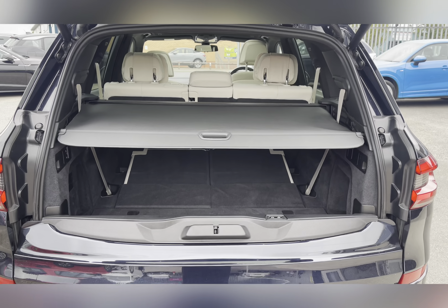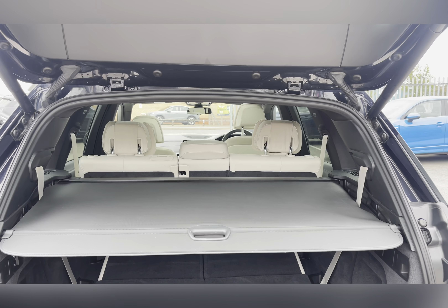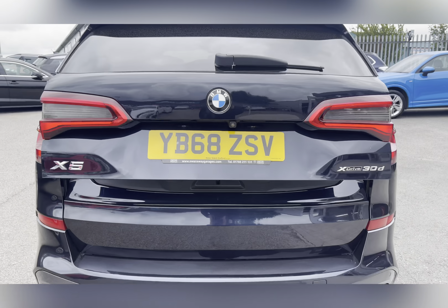When the seats are all back up you do have a cargo cover, and with the touch of a button the boot closes down.